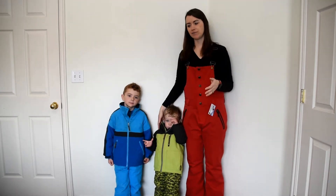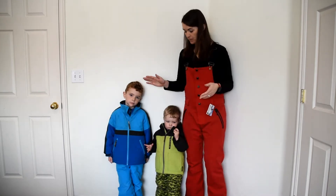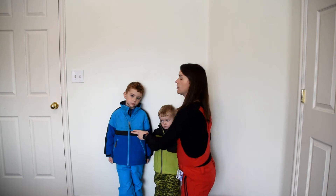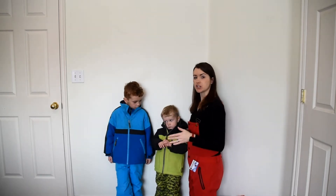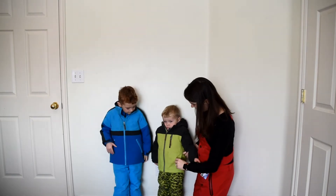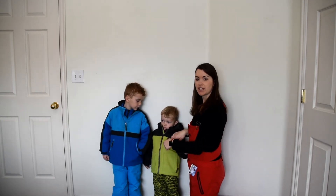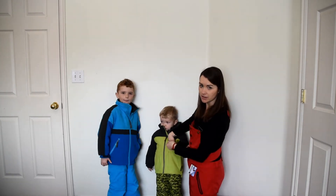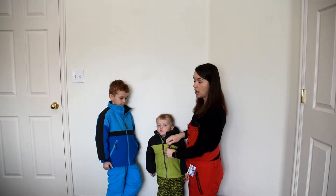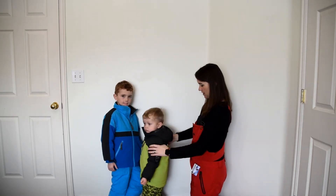I want to tell you about their coats. We really love just how simple these are but how good the features are for little kids. Ethan is wearing the Dynamo jacket and Connor is wearing the Thriller jacket. Most of the features you're going to see in these coats are very similar between the two jackets. They both have zippered pockets, just in a little bit different placement. The Dynamo jacket has a little pocket right up here.